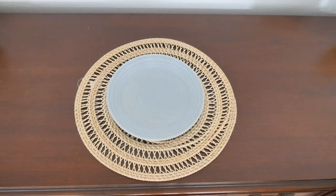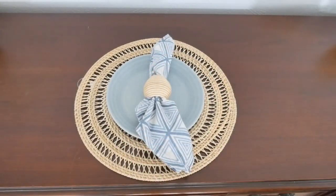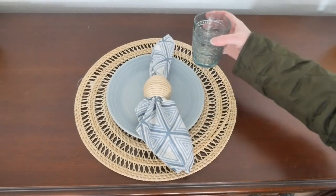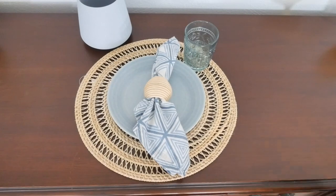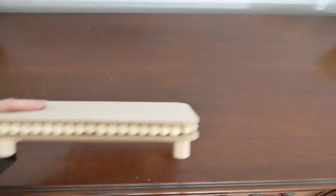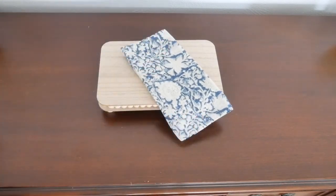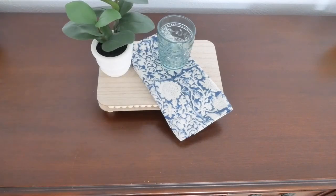For the second place setting I'm using the same placemat and chambray plate, but with the geometric chambray pattern napkin from World Market and the same napkin ring. I'm adding the glasses from Target — see how blue they look now out of the packaging. I'll accent it with the chambray planter from Target with the little fake plant inside. For a centerpiece or vignette, I started with the tray from Target, laid a World Market napkin on the diagonal, added the fake potted plant, and finished with the Dollar Spot glass from Target — cute and simple.